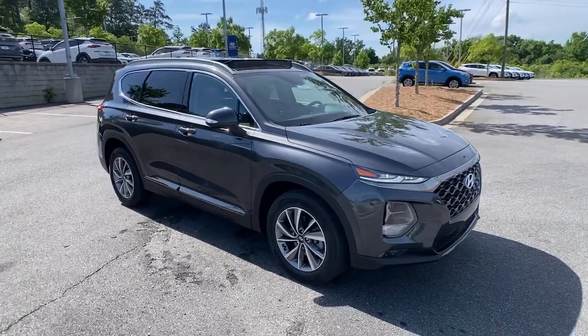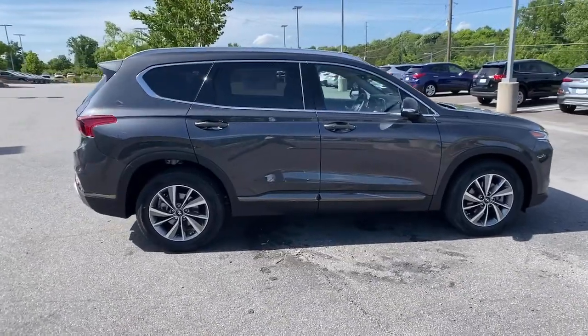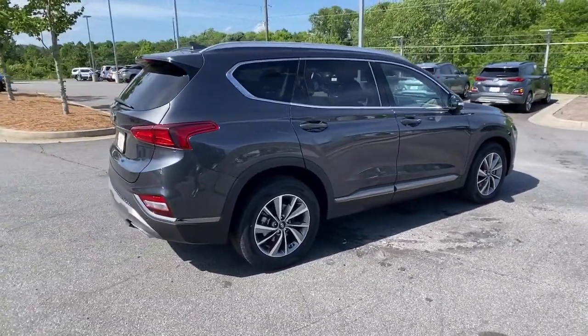Check out this 2020 Hyundai Santa Fe. Handsome and versatile, this Santa Fe brings ease and comfort to your busy lifestyle.